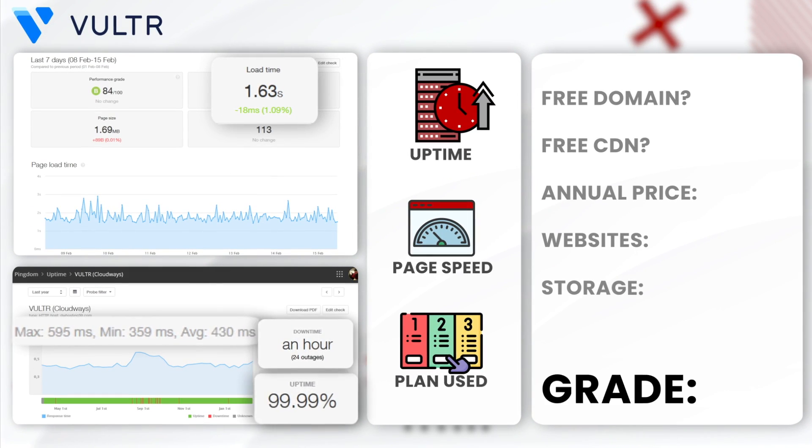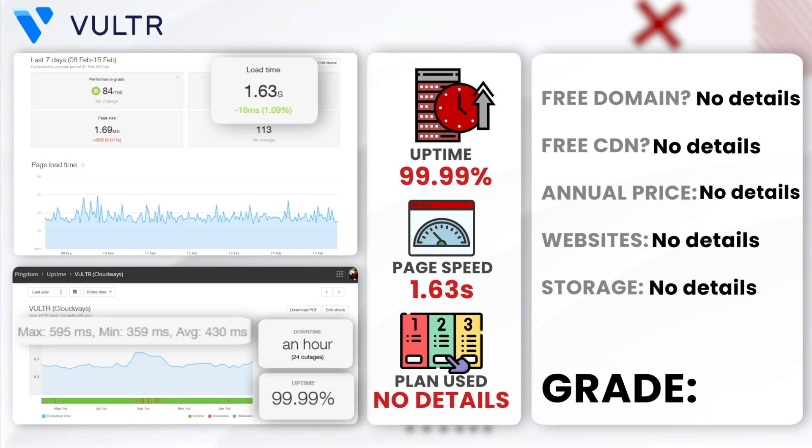Lastly, Cloudways Vulture. Cloudways hosting on Vulture achieves an annual uptime of 99.99% with an hour of downtime. The average load time was 1.63 seconds. Vulture is recognized for its versatile cloud hosting solutions that cater to pretty much any type of audience. I would give Cloudways Vulture a solid A-plus — Cloudways Vulture has always been a reliable and scalable cloud hosting service.